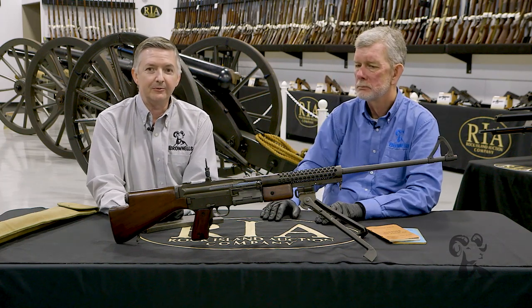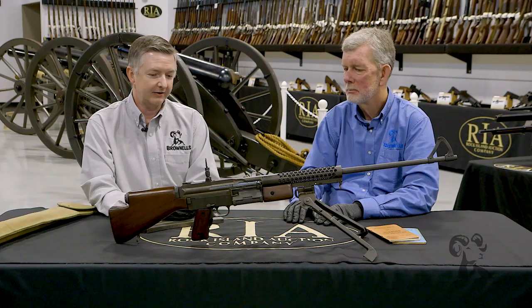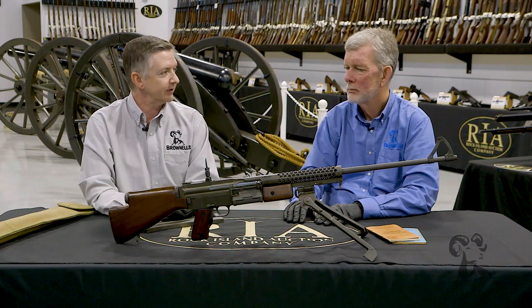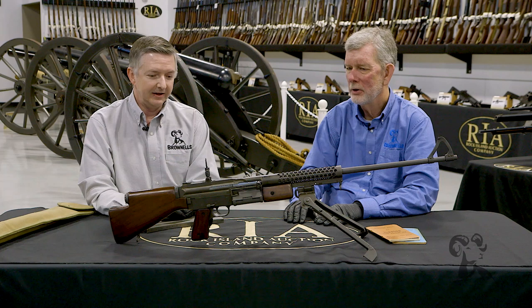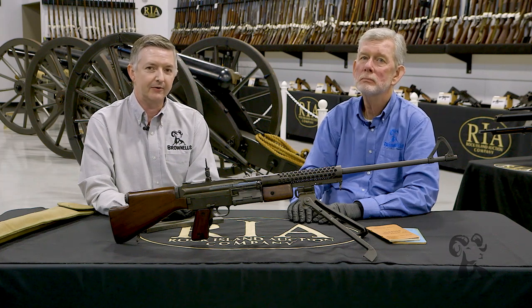All right, we hope that you enjoyed taking a look at this 1941 Johnson LMG. We'd especially like to thank Rock Island Auction for letting us come out and peruse their firearms coming up in the latest auction. Be sure and check out this Johnson 41 LMG, and tune in again whenever we bring another gun from the vault.